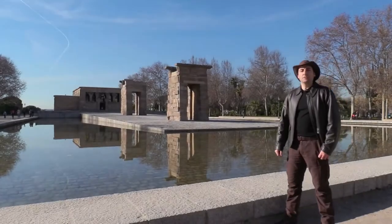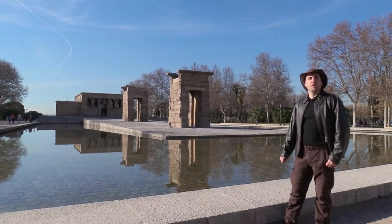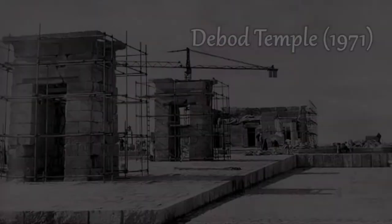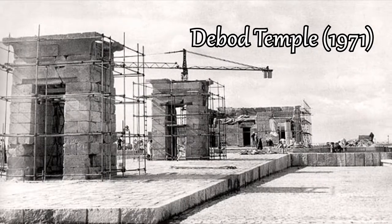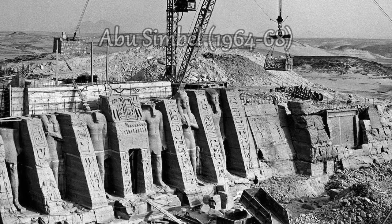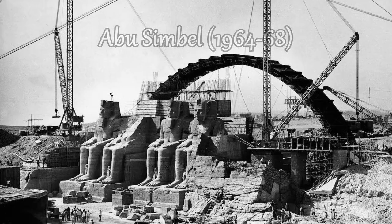But how is it possible that there is an ancient Egyptian temple in Europe, thousands of kilometers far away from its home? That's because it was a present from the Egyptian government to thank the help of the Spanish archaeologists who participated in the rescue project of the Aswan Dam in the 1960s.